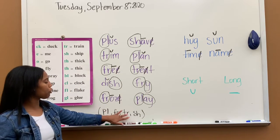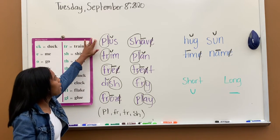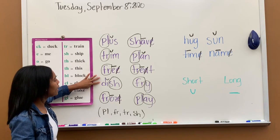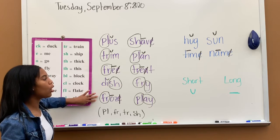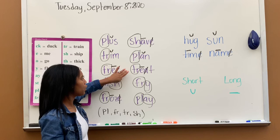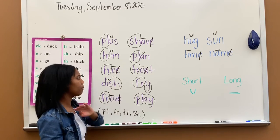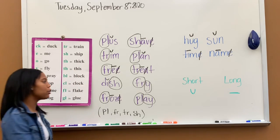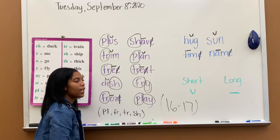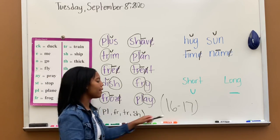Pull, frr, trr, sh — those were the special sounds we did today. Let's read the words: plus, trim, free, dish, froze, shave, plan, treat, fry, and play. Good. So that was our phonics lesson today. Today you are doing page 16 and 17 in your letters and sounds and your language book — 16 and 17, a total of four pages. That's your assignment.